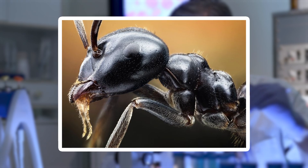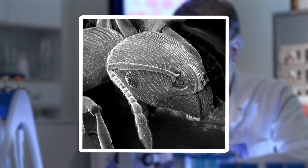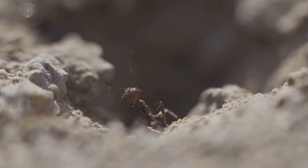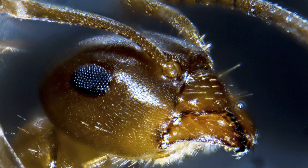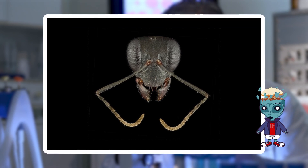Under a microscope, ants reveal a world of armored complexity. Their exoskeletons are not just tough shells — they are intricately designed with ridges, grooves, and plates that make them look like miniature knights in shining armor. Their heads are particularly fascinating. You can see their compound eyes, made up of countless tiny lenses, giving them an almost alien appearance.